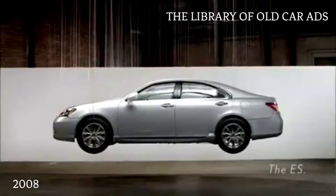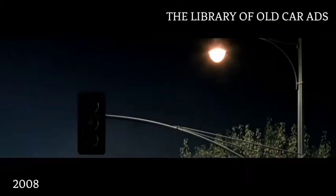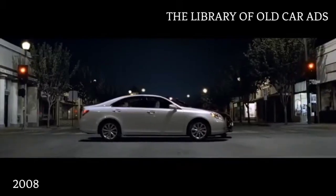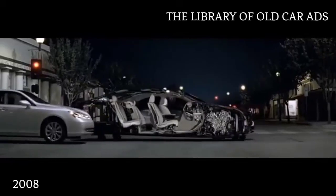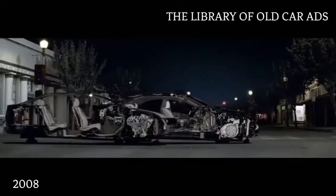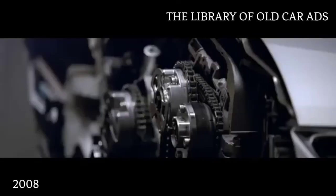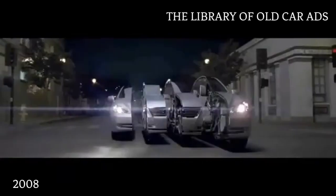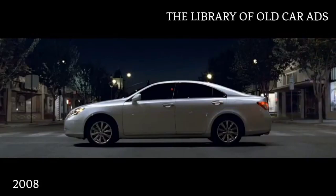Behind every detail, there's a detail. There are 114 points where sound is dampened, 43 sensors for comfort, 23 sensors for safety, and 7 sensors to monitor the sensors. Behind every detail, there's a detail.